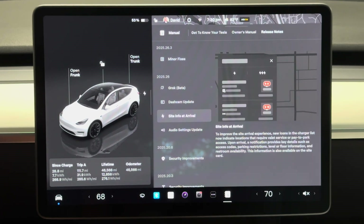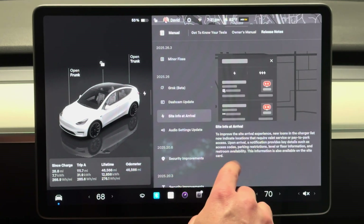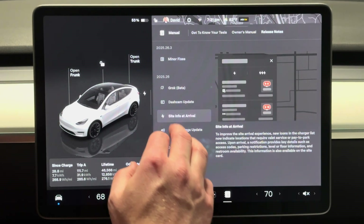I have gone to a couple where you had to go into an airport parking lot — you had to go through security, but you just said you were supercharging and you wouldn't have to pay anything for parking, just for the supercharging of course. But that was kind of weird because there was no official way to do it; you just told them what you were doing and it worked. So this will be nice to have some more information on that, as well as stuff like restroom availability.